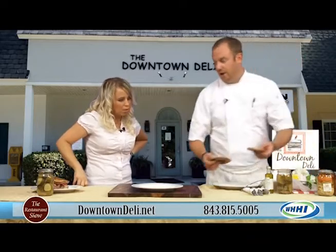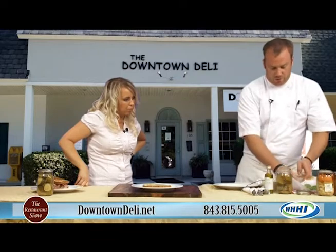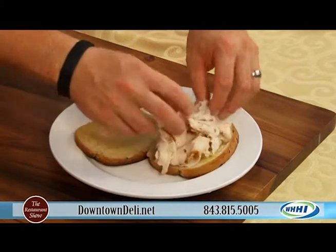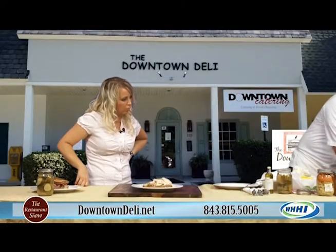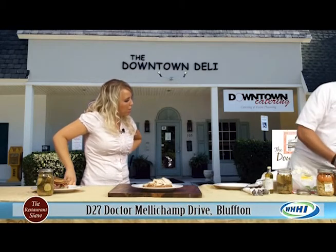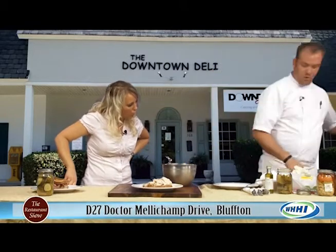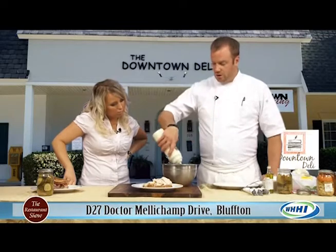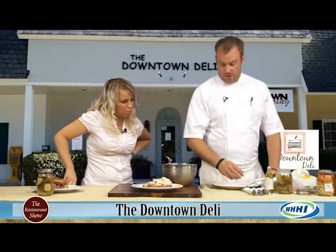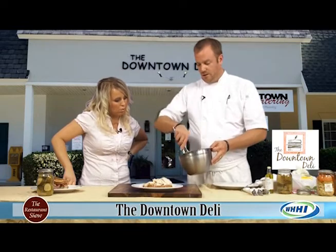Good seeded rye bread, grilled Swiss cheese. Then we put a third of a pound of Oven Gold sliced turkey breast, good and thin — pile that on there. Then we take our homemade coleslaw. What's in your homemade coleslaw? It's got shredded white or purple cabbage, some shredded carrots, and then we make our own dressing — a combination of sugar, vinegar, some poppy seeds, some celery salt, and more vinegar. We mix that all together, and we never mix it beforehand — we always mix it as soon as you order it.